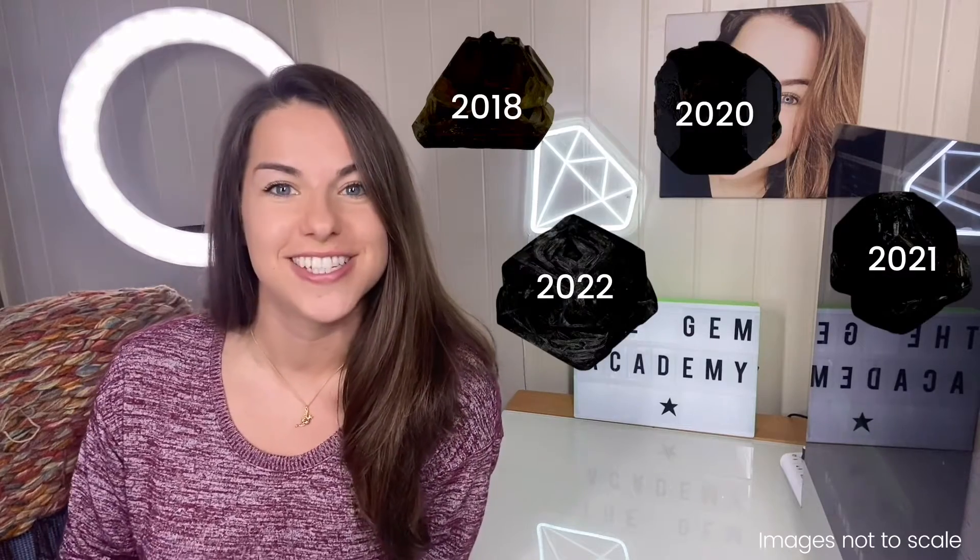Laboratory-grown diamonds keep getting bigger. Two new record-breaking laboratory-grown diamond crystals were announced just last month. In this video, we're going to talk about the big laboratory-grown diamond crystals that have been produced over the last several years.